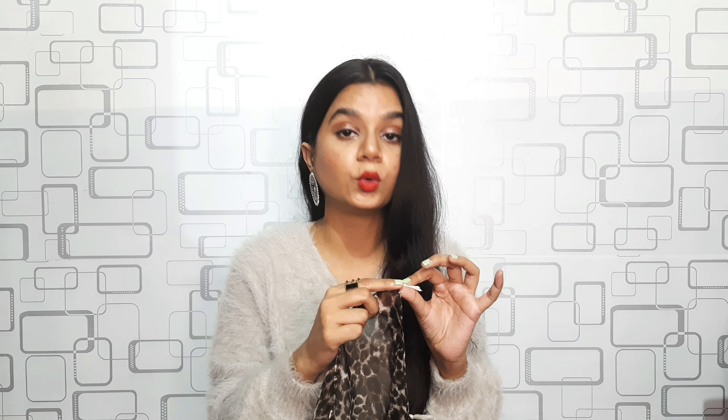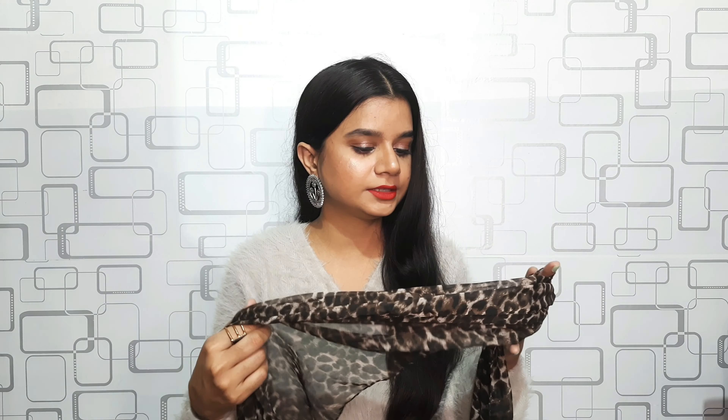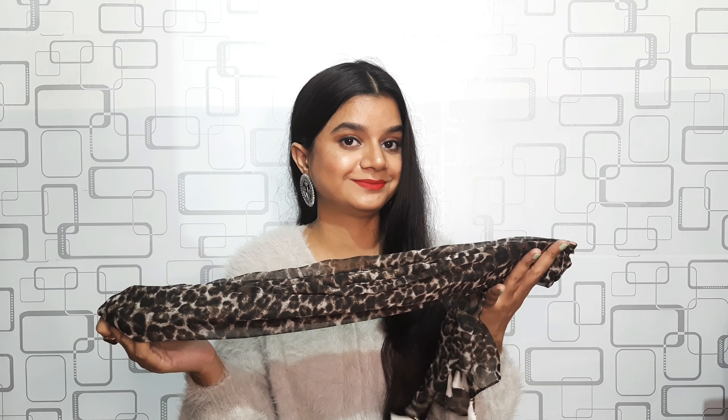The scarf has tassels at the end in white color and golden beads, which looks so beautiful. It's in chiffon material, very comfortable, and I got it at rupees 100. It's really very beautiful.